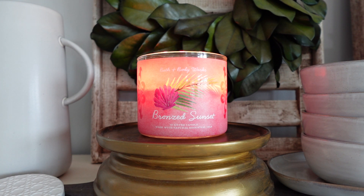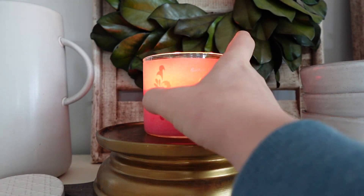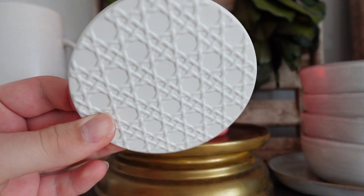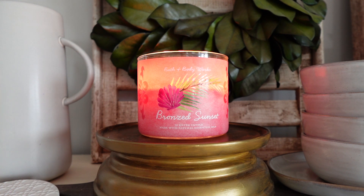We're going to discuss the scent first, then I'll read off the notes, let you guys know what I smell, and then we'll finish with the burn performance, strength, and throw. Let's first start with the label here. This is another one of those labels that looks a little bit like wallpaper to me — very 90s wallpaper. At first I honestly didn't love this label, but I kind of like it now. I like the font, which is kind of an italic cursive mix, and I like this little palm leaf and shell on the front.